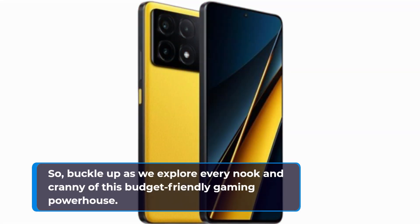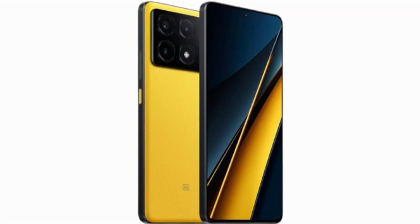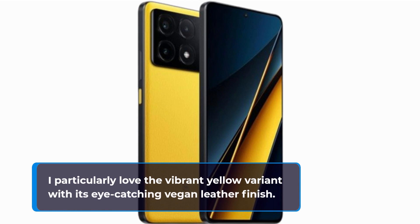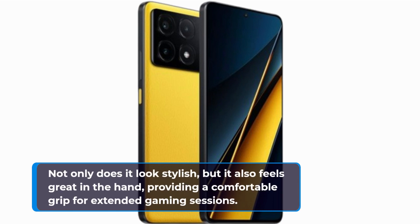Let's kick things off with the design of the Poco X6 Pro. Available in three striking color options — black, gray, and yellow — this phone is sure to turn heads. I particularly love the vibrant yellow variant with its eye-catching vegan leather finish.